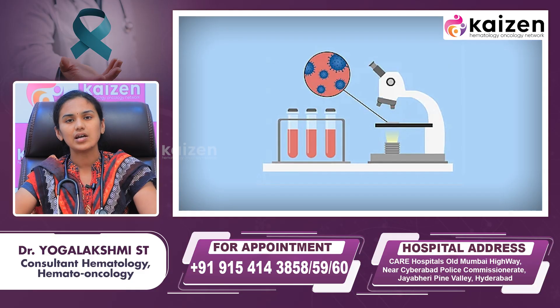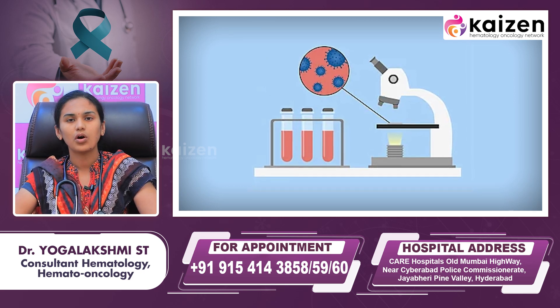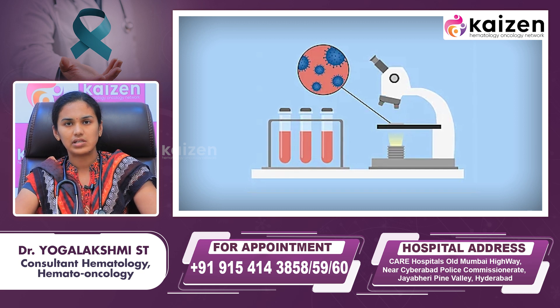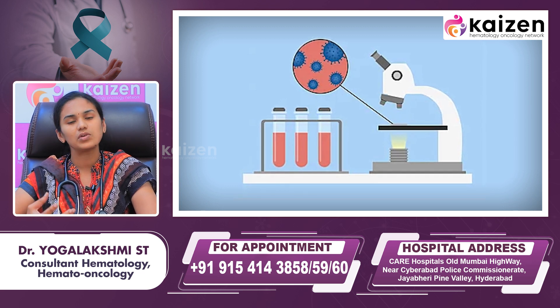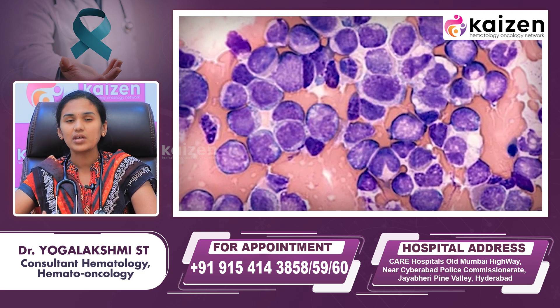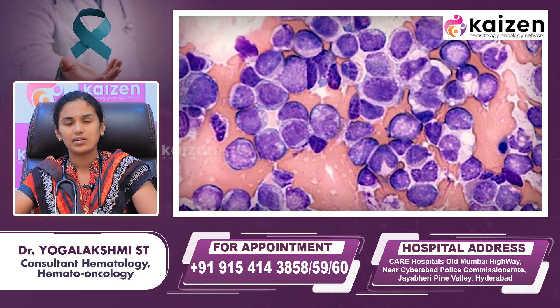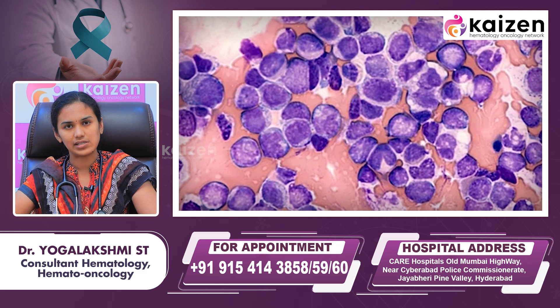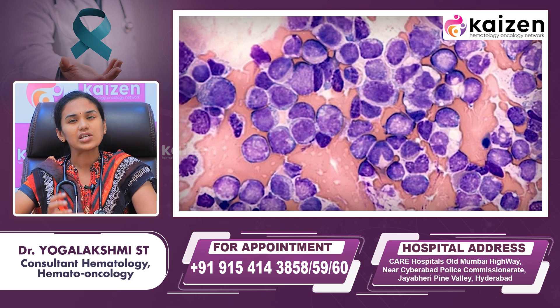Initially, we look under a microscope to see how the cells appear. If the cells are normal, we rule out other causes of increased blood cells. But if there are abnormal blood cells, which we call blasts, present in the blood, we can be sure there is a blood cancer. We then determine which cell line is affected and proceed with a bone marrow test to identify what type of blood cancer the patient has.